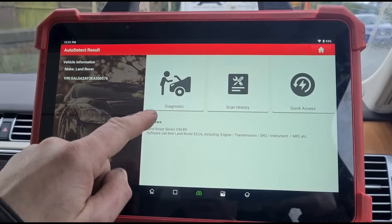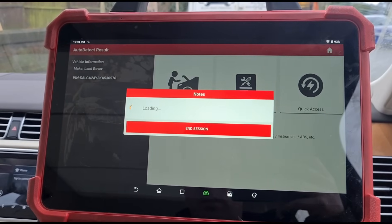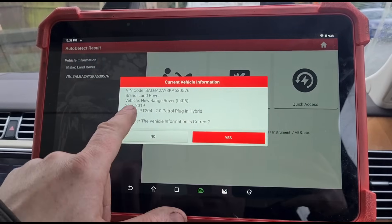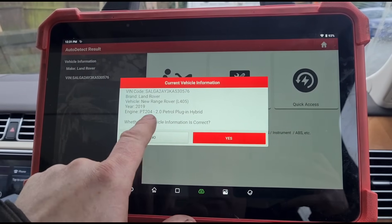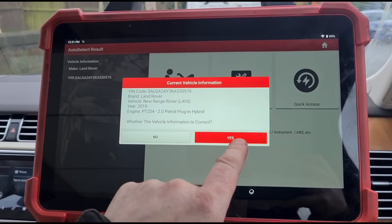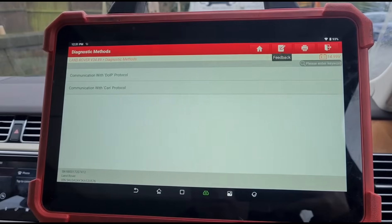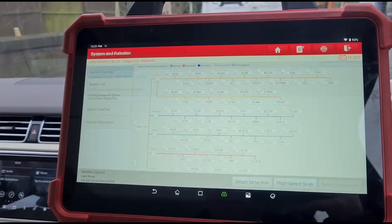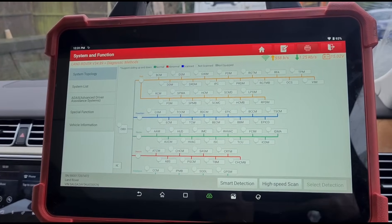So we have a Land Rover — 2019, there we go — a 2-litre petrol plug-in hybrid. We'll go with this one and run a high-speed scan.